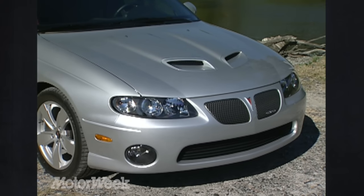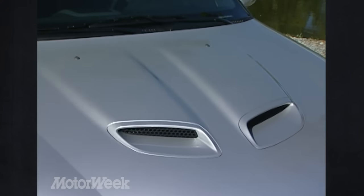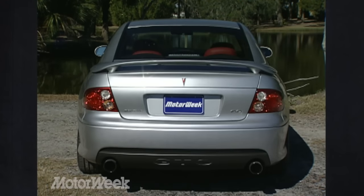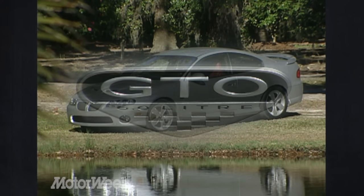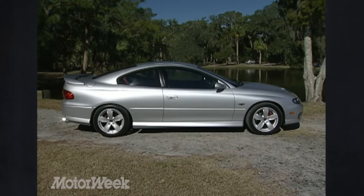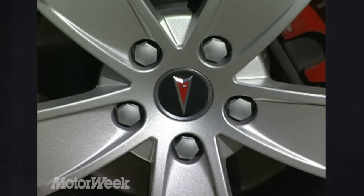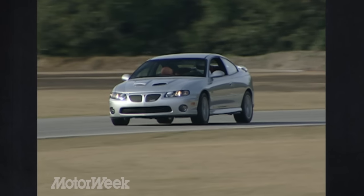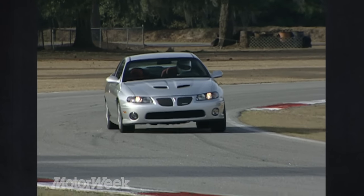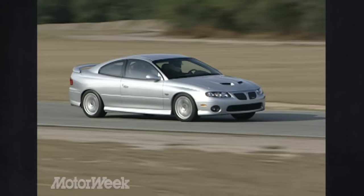For 2005, GM designers have added a more aggressive twin scoop hood to the GTO's option list, and polished outlets for the new split dual exhaust poke out from a revised rear fascia. Unchanged are the GTO's smooth body lines, inherited from the Australian-built Holden Monaro on which our car is based. The GTO rides on 17-inch aluminum wheels wearing 245-45 Z-rated Goodrich Touring tires. They may be a bit small by the latest performance car standards, but what they lack in grip they make up for in four-wheel drifting fun.